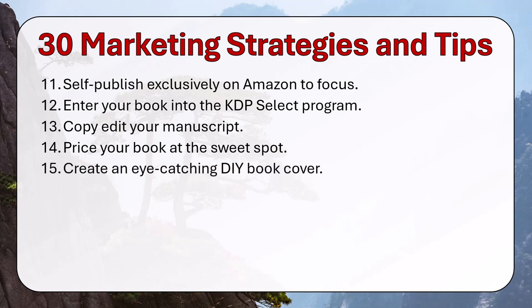Create an eye-catching do-it-yourself book cover. I use PowerPoint to create my book covers. What you want to do is catch the eye and get the reader's attention so that they read your book description and start considering buying your book.